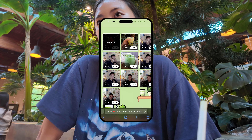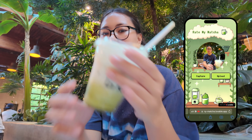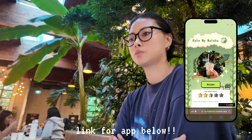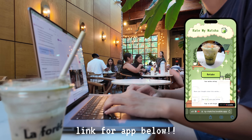It looks like the app is not perfect — the rating logic could use some work. What I'm thinking for the future is: since I'm already collecting a bunch of matcha images with labels, I can use those labeled pictures as my dataset to train a machine learning model. That means I only have about 500 more matcha lattes to buy, but it's all for science.